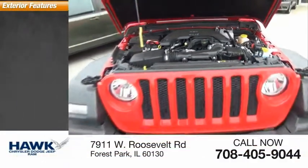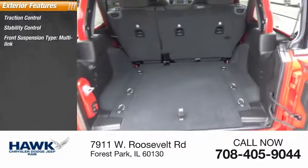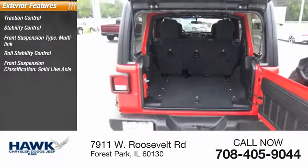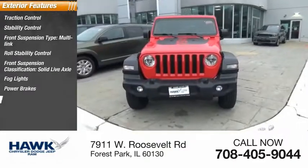Here are some of this vehicle's great options: traction control, stability control, front suspension type multi-link, roll stability control, front suspension classification solid live axle, fog lights, power brakes, and braking assist.